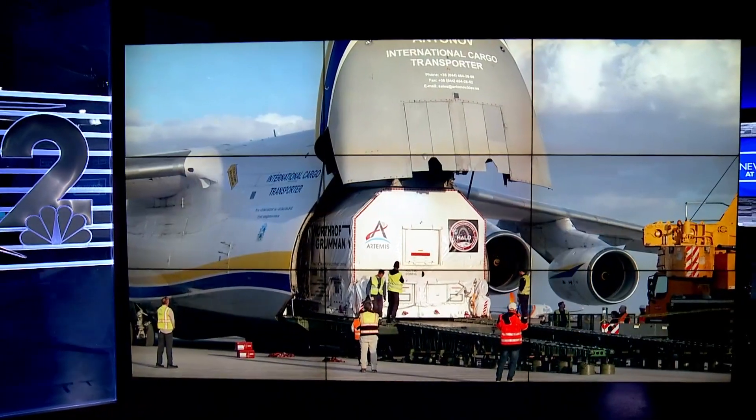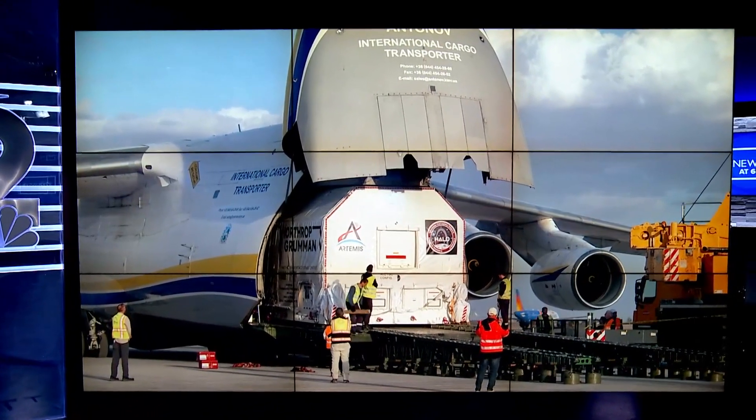Right now in Gilbert sits a piece of history — a part of a space station that will orbit the moon. Officials at Northrop Grumman showed off part of the Lunar Gateway space station today to 12 News journalist William Pitts. It will soon have guests on its way to land on the moon. Take a look.